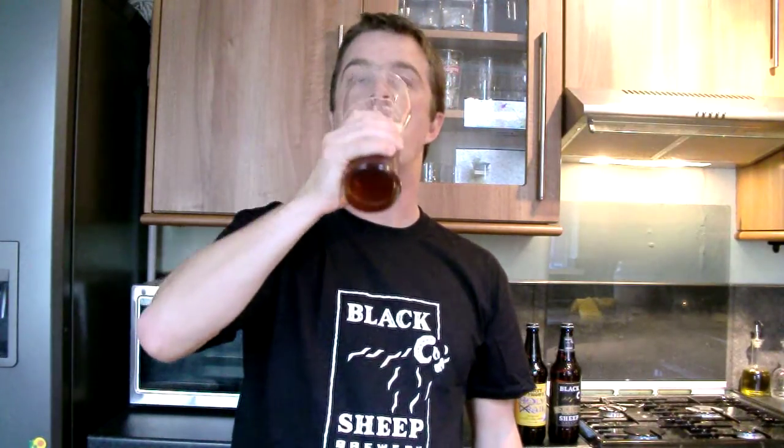Fantastic. Masses of hops going on. Nice orange fruit taste. And to finish off, we've got a nice roasted coffee maltiness to it. Really good beer. Really good.